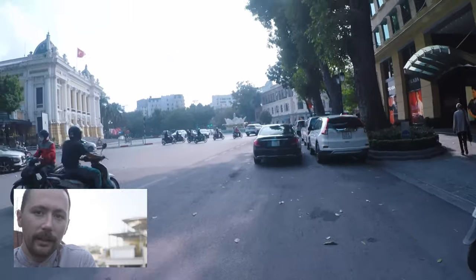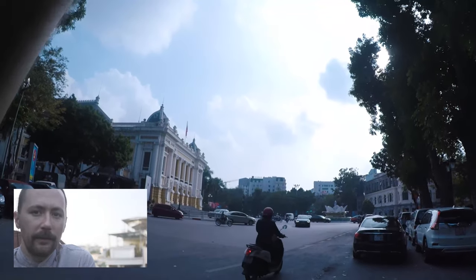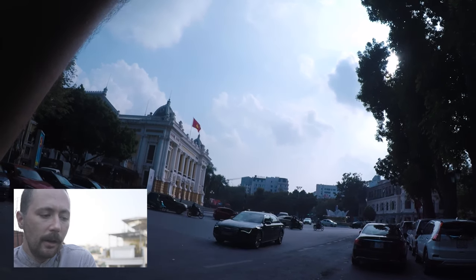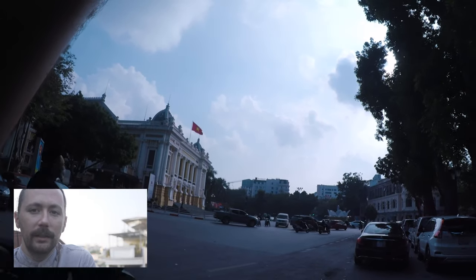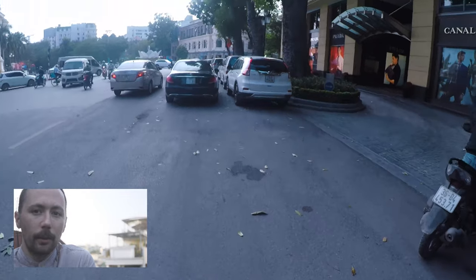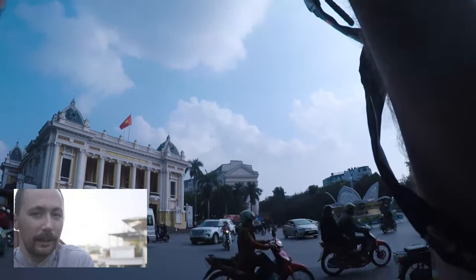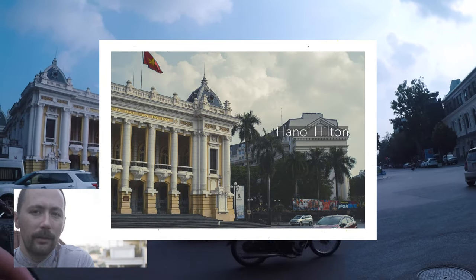Here is the Opera House, one of the most famous — if not the most famous — piece of French architecture in Vietnam. On the right you can see the Hanoi Hilton, which is referenced in jest by a lot of American prisoners of war. They weren't actually kept in the Hanoi Hilton; there's a prison a few blocks away which I'll be covering later. It was a hotel built by the French government, really part of the early 20th century.